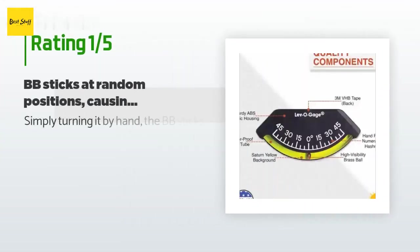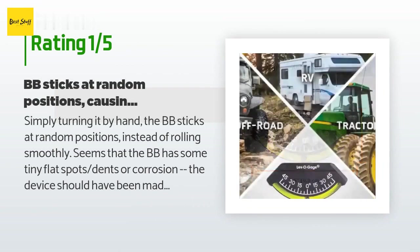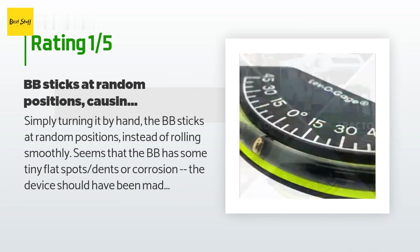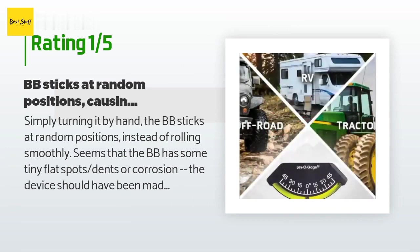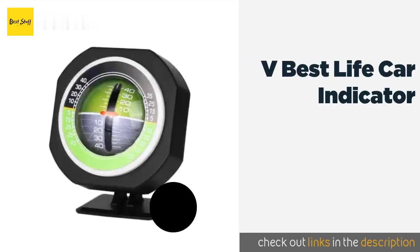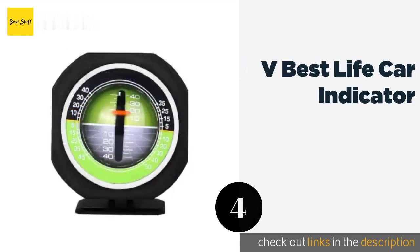An unhappy customer said: "Simply turning it by hand, the BB sticks at random positions instead of rolling smoothly. It seems the BB has some tiny flat spots, dents, or corrosion. The device should have been made with a more spherical ball bearing instead. I would only recommend this one if your application has lots of vibration, which may shake the BB loose when it gets stuck on a flat spot."